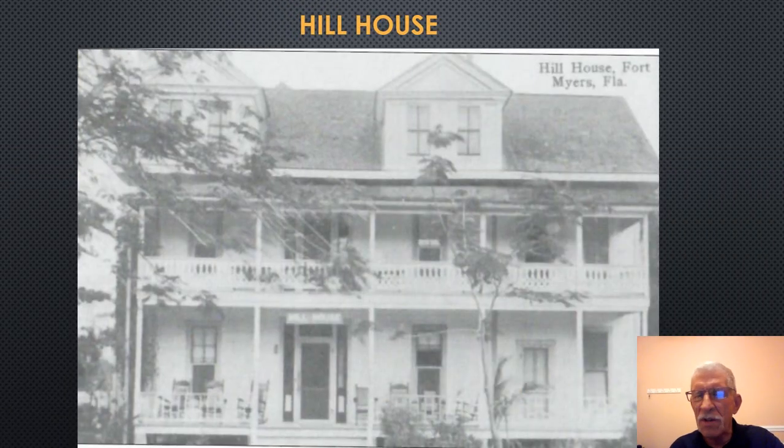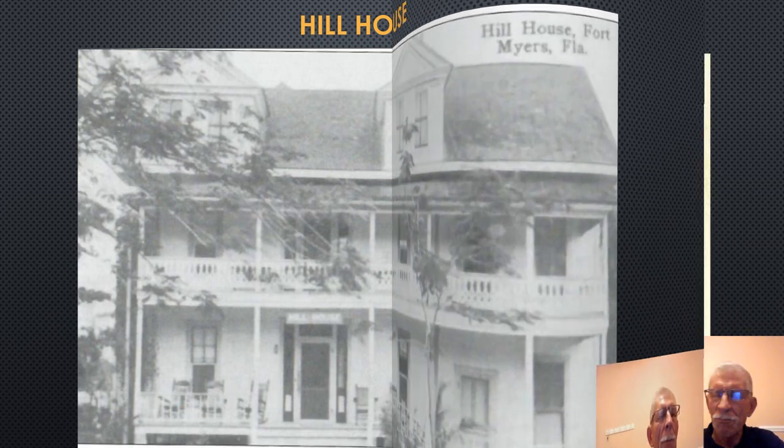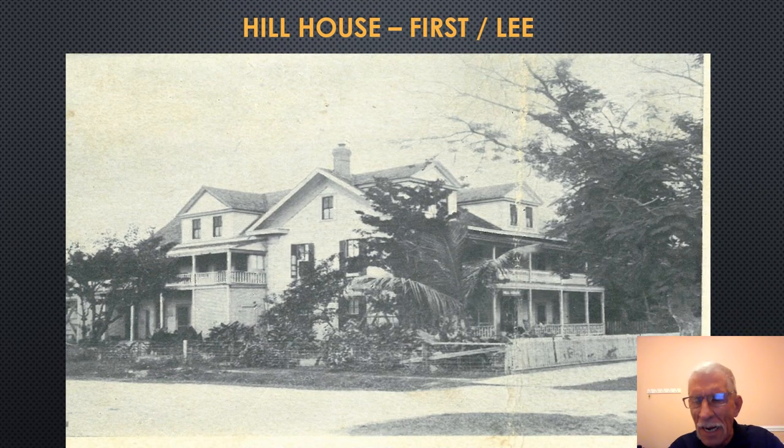We are going to start off on the southwest corner of First and Lee Streets. This is a photograph of the original Hill House that was located there. This is the original structure. In 1889, Mary Hill would purchase the Hill House. The original building would be located here.